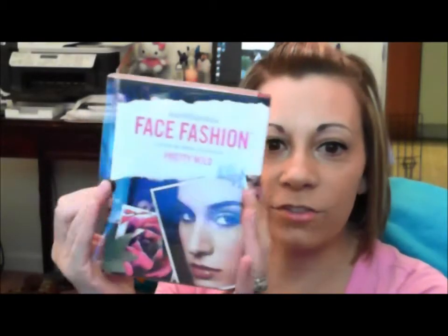Inside is the Face Fashion Pretty Wild Kit. This is a kit that bareMinerals sells — or sold, I don't know if they sell it anymore — but it looks like this; it looks almost like a storybook.